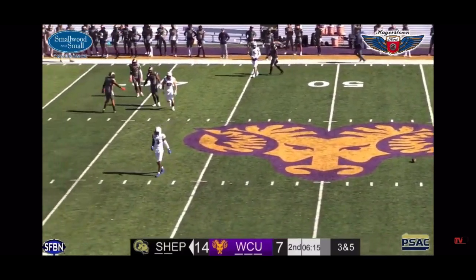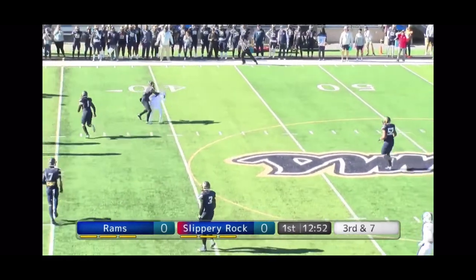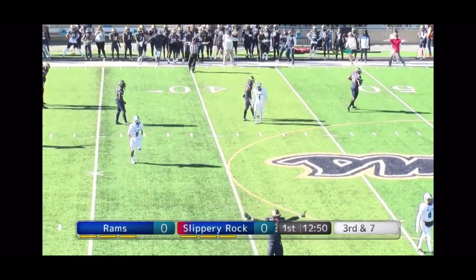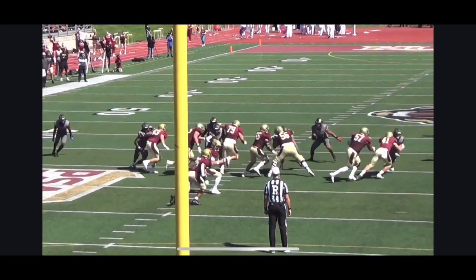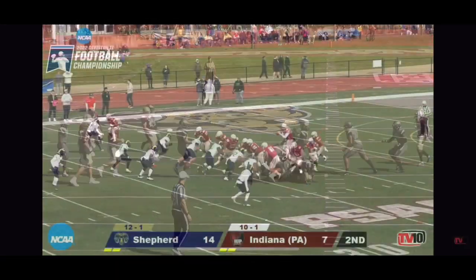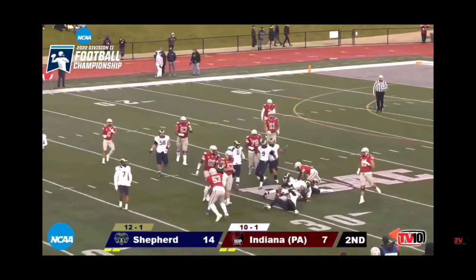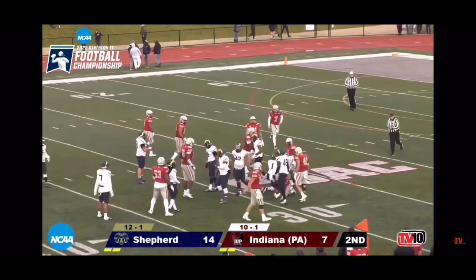It'll be fourth down. With 5:35 to go for IUP, here's a toss play to the outside. Pena does a good job of getting off his block and makes the tackle.